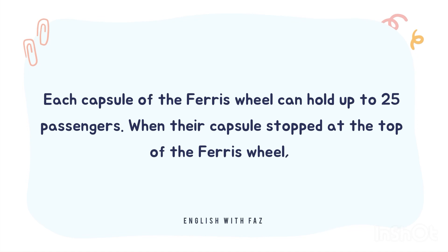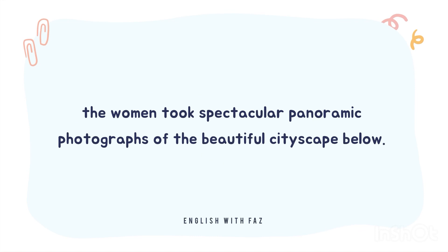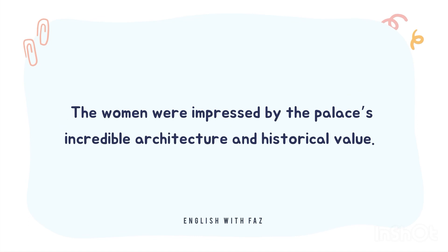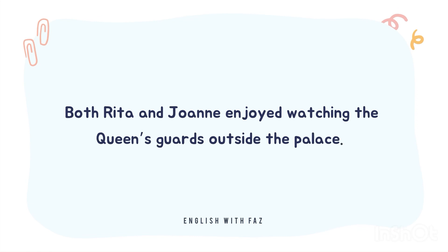When their capsule stopped at the top of the Ferris wheel, the women took spectacular panoramic photographs of the beautiful cityscape below. The last place that Rita and Joanne visited was Buckingham Palace, the home of the Queen of England. The women were impressed by the palace's incredible architecture and historical value. Both Rita and Joanne enjoyed watching the Queen's guards outside the palace.